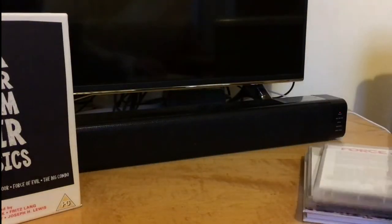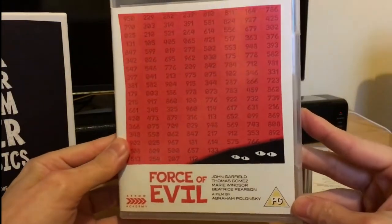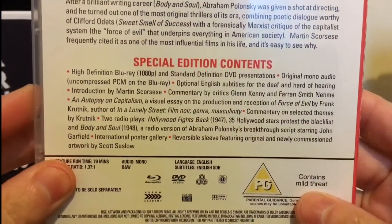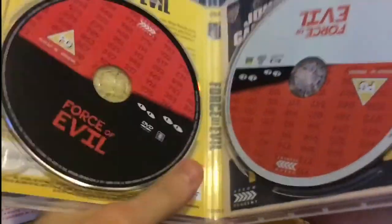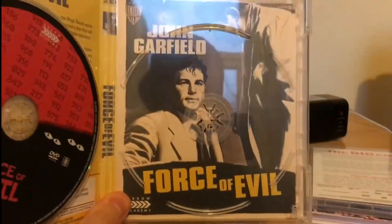It's a really nice set — really glad to add it to the collection. Then we've got Force of Evil — there's the special features inside. Again, blu-ray and DVD, and there's the artwork.